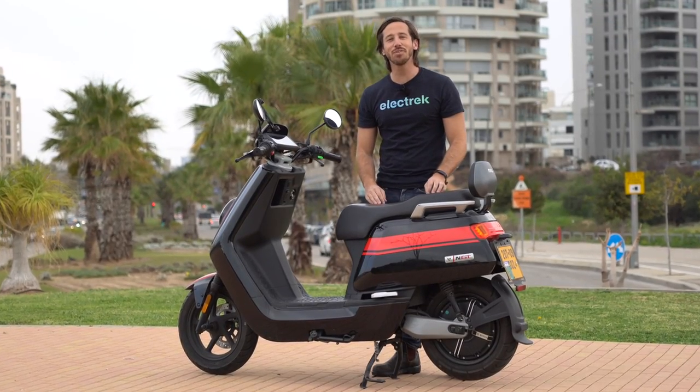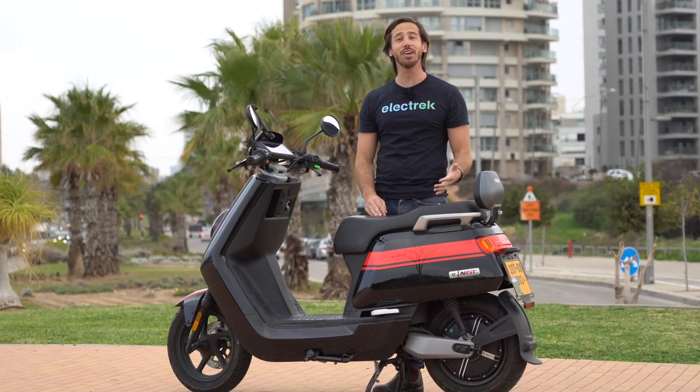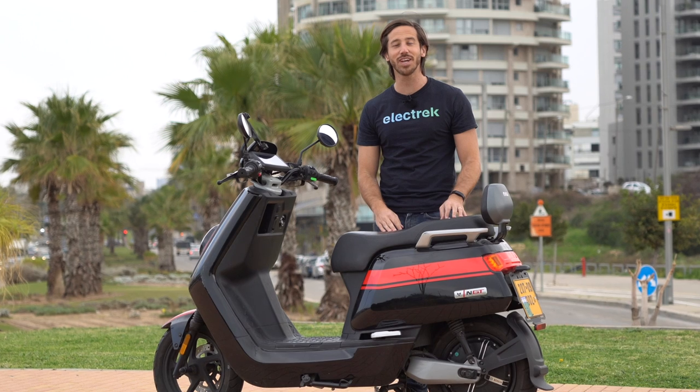Thanks for watching everyone. We hope you enjoyed that review of the new NGT electric scooter. If you did like the video, why don't you give it a thumbs up? And don't forget to subscribe so you won't miss any of our future electric vehicle videos.